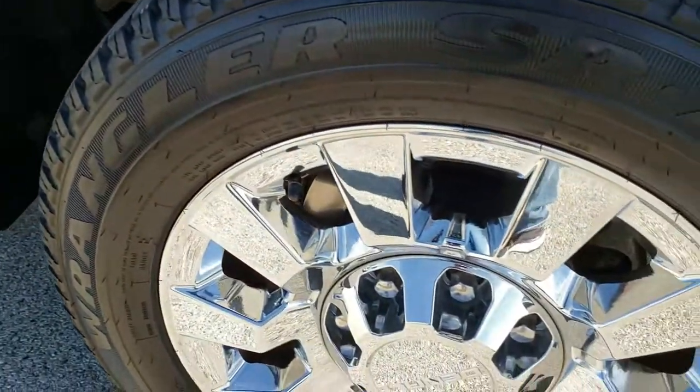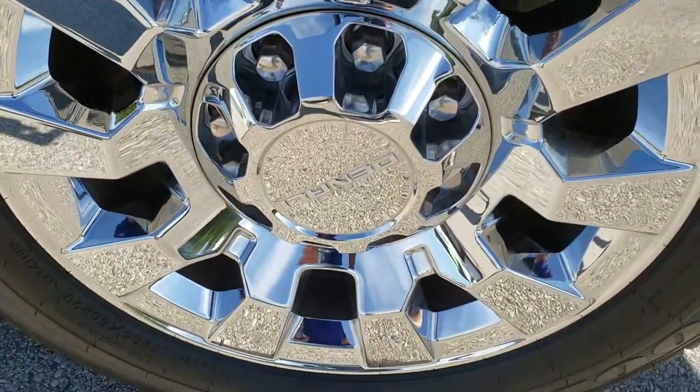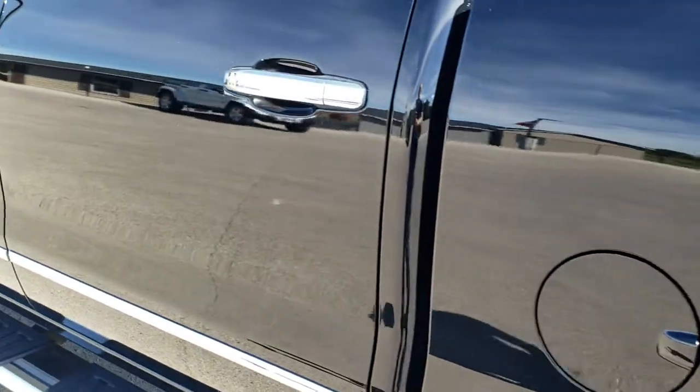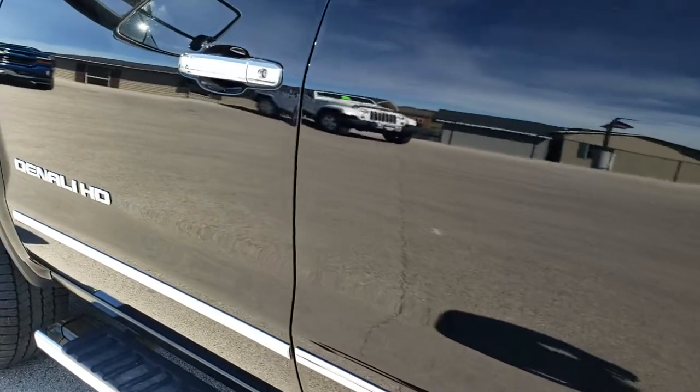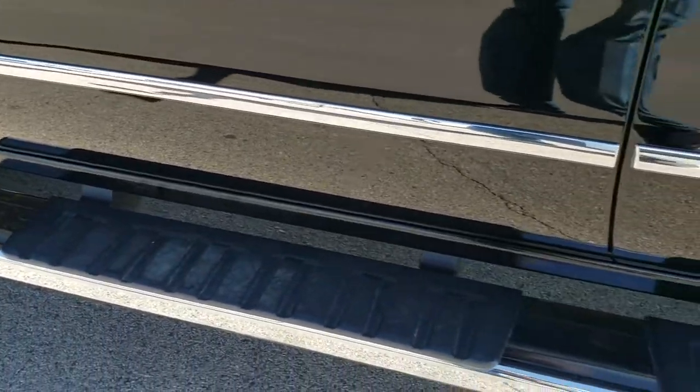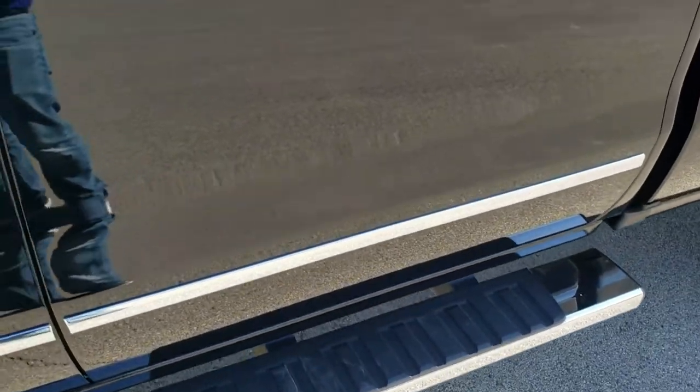For full disclosure, this back rim is in excellent condition as well. Down the rest of the truck, very, very nice — no dents, no dings. Step bars are in perfect condition.